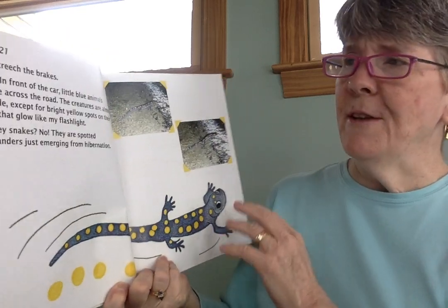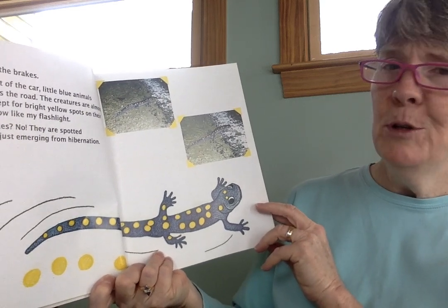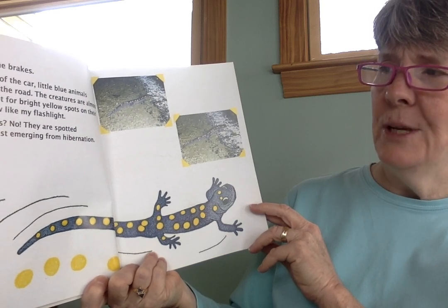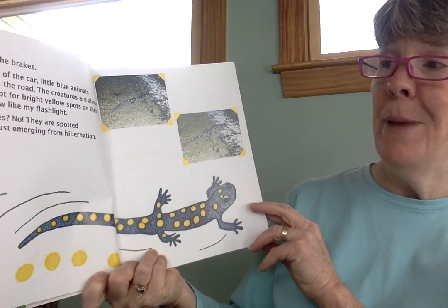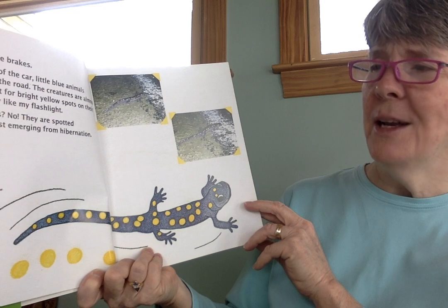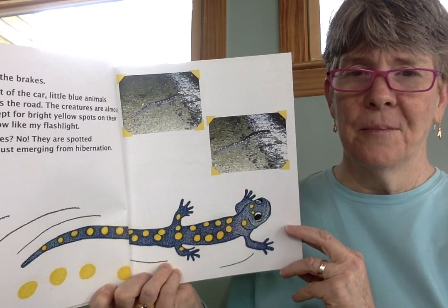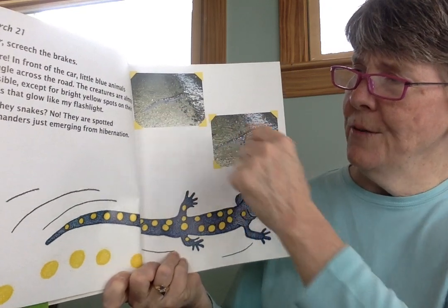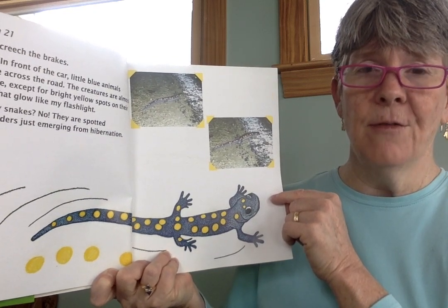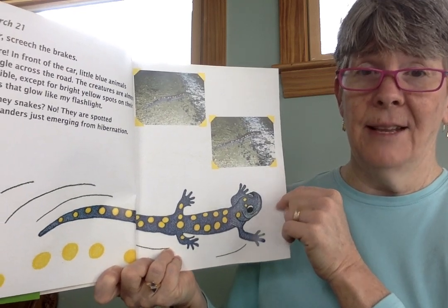March 21st — screech the brakes. There in front of the car, little blue animals wriggle across the road. The creatures are almost invisible except for bright yellow spots on their backs that glow like my flashlight. Are they snakes? No, they are spotted salamanders just emerging from hibernation. You can see the asphalt in the road here. Sometimes they have to cross roads in order to get to the vernal pool that they're looking for, and that makes it kind of dangerous for them. We'll talk a little bit about Big Night at the end of the story.